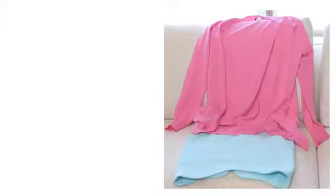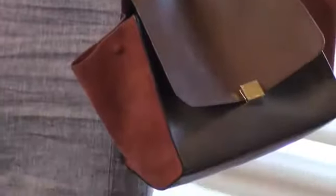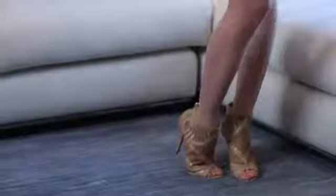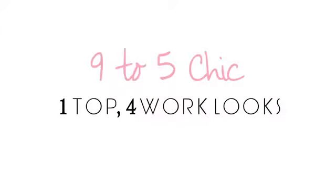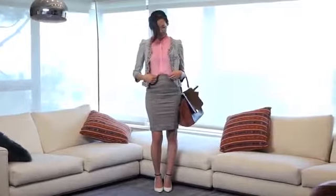Summer's finally here, and sometimes it can get tough figuring out what to wear — especially if you need to look professional when it's blazing hot outside. Today we'll be working with one sleeveless blouse to create four different looks for four different occupations.